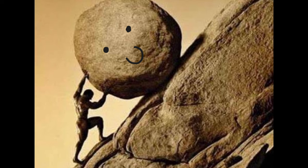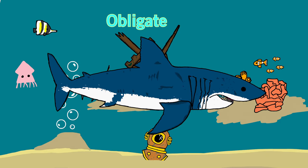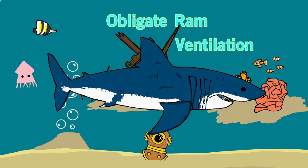Depending on the iteration of the story, he's either forced to do it because of his numerous crimes, or — my personal favorite — he's just a stubborn guy with OCD who believes he can make it stay at the top. Anyways, in short, Sisyphus is doomed to perpetually push a boulder up a hill. Now if we take pushing and replace it with swimming, then also replace the boulder with water, we get obligate ram ventilation.